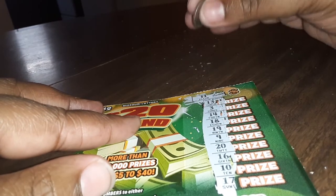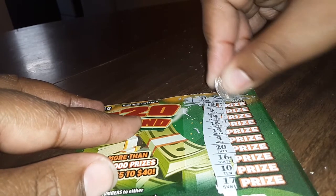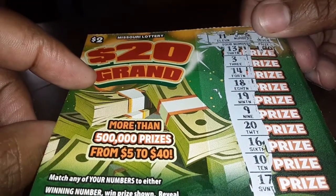The winning numbers are 11 and 7. See — 11 and 7. Basically, this is not a winner either, but that's okay, it was only two dollars. All right guys, that's it — have a good day! This is a short video, bye!